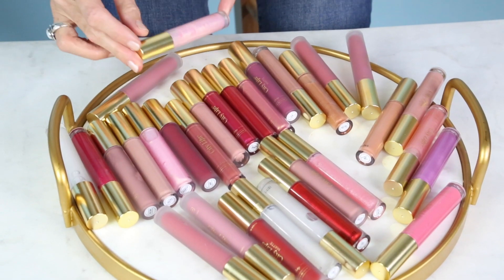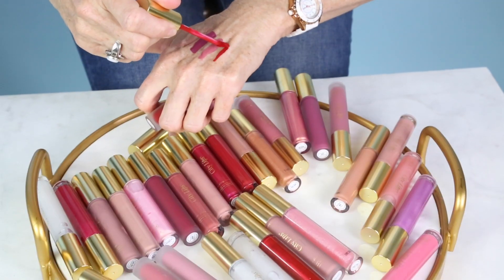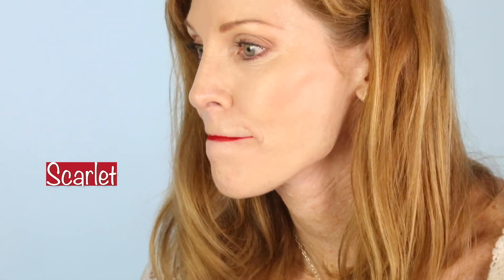I want something that can go from daytime into nighttime. This actually is beautiful — I think this might be the one. I'm going to try a little bit of this on my lips and see how it works out. I do love this scarlet. It's really dramatic, it's eye-popping, and to me it looks like velvet. It's so pretty.